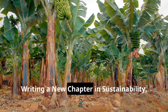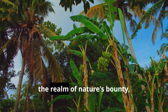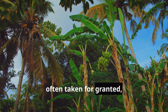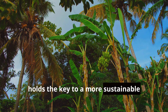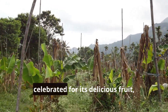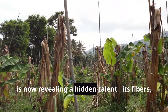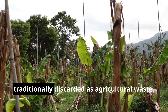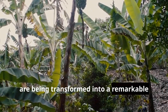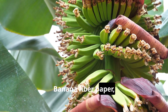Chapter five: banana fiber paper — writing a new chapter in sustainability. Our final destination takes us back to the realm of nature's bounty, where a humble fruit often taken for granted holds the key to a more sustainable future for paper production. The banana plant, celebrated for its delicious fruit, is now revealing a hidden talent. Its fibers, traditionally discarded as agricultural waste, are being transformed into a remarkable alternative to conventional wood pulp paper.